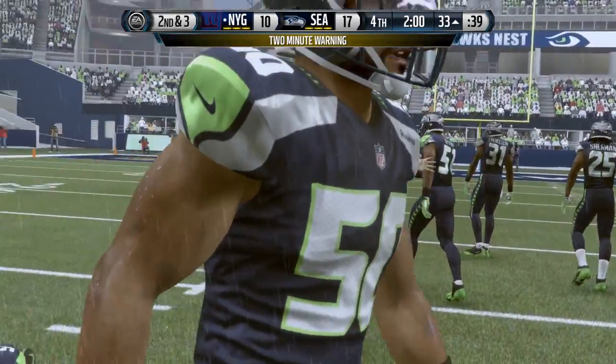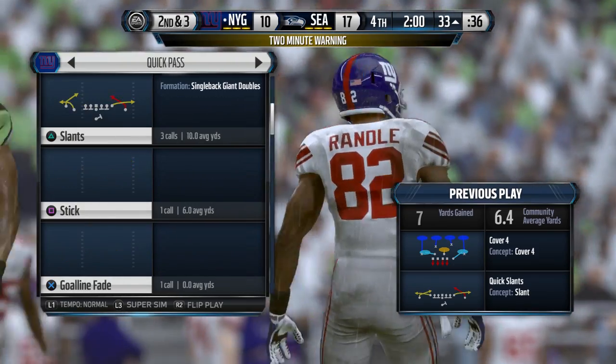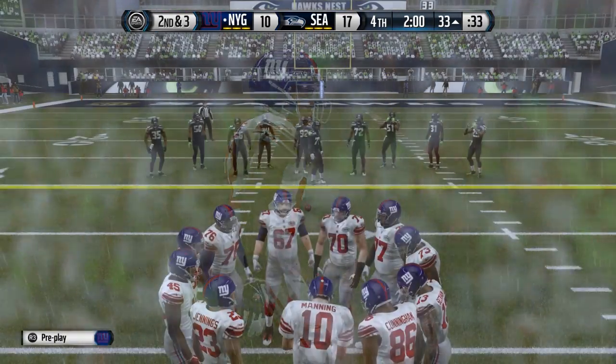First down. That time it's a nice play design. They throw the football and pick up solid yards. Second and short — that's what every offense likes to be in.